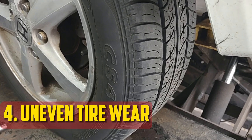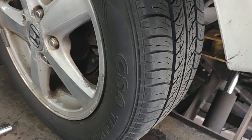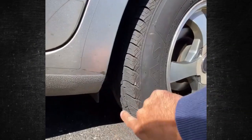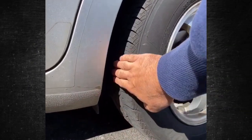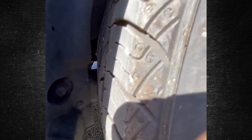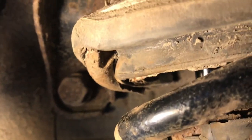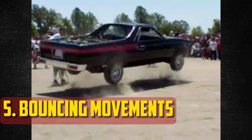Uneven Tire Wear: The tires won't make enough contact with the road as the suspension system deteriorates and the coil springs stop working. Tire wear can be unevenly caused by excessive bouncing. When the springs wear out over time, the weight distribution on the tires also shifts. It can be harmful to ride on worn tires when towing large objects. Changing faulty coil springs at the earliest opportunity prolongs tire life.